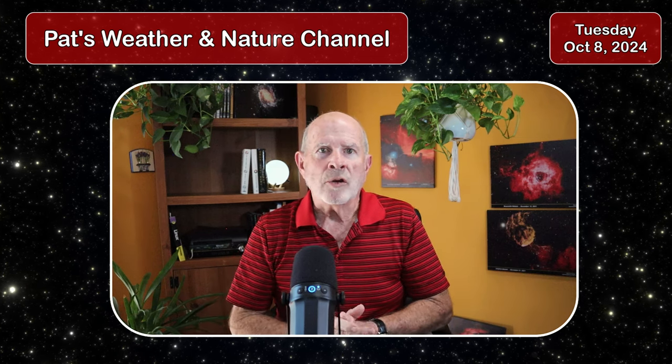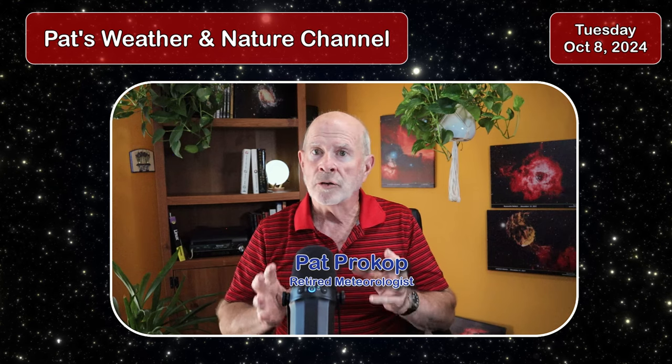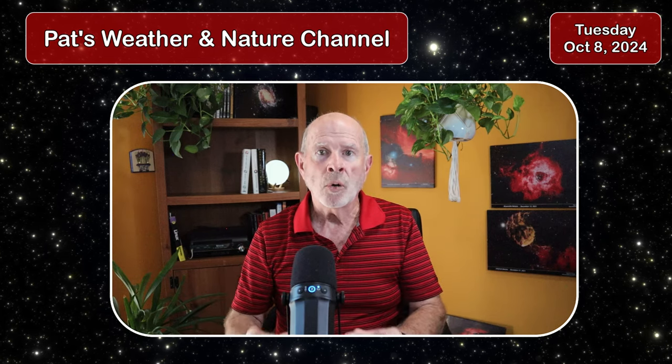Hi everyone, I'm retired meteorologist Pat Prokop. The day is Tuesday, October 8th. This is a Hurricane Milton update. Milton is once again a Category 5 hurricane.